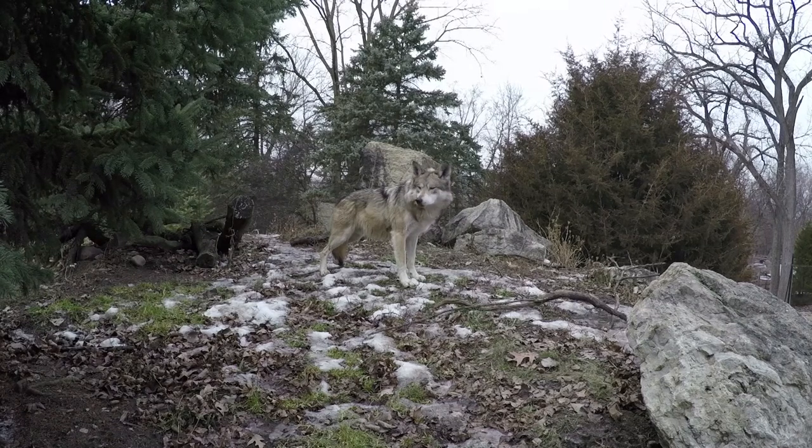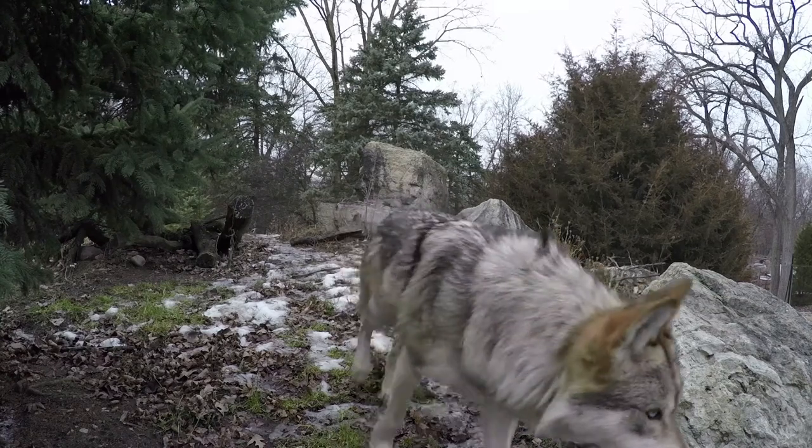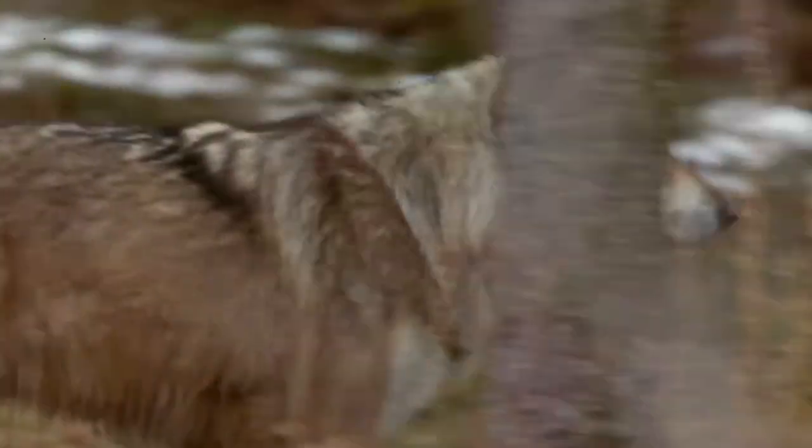Mexican gray wolves are the most endangered subspecies of gray wolf in North America, and trying to restore them should be a very high priority. Zana and Flint were carefully matched to each other through genetic matchmaking, so we know that their offspring will be valuable for both the zoo population and also for the recovery and reintroduction program.